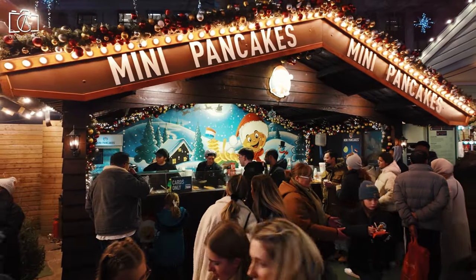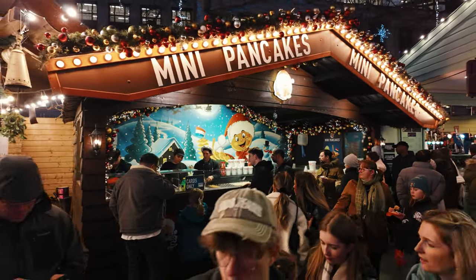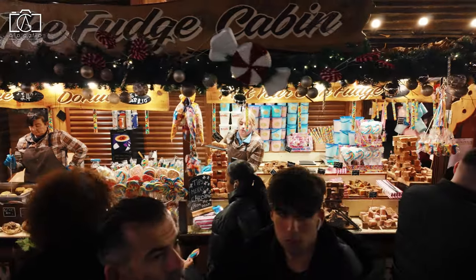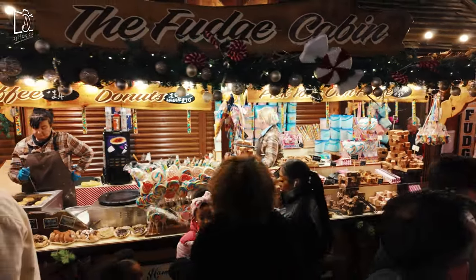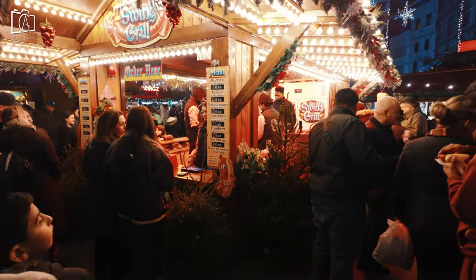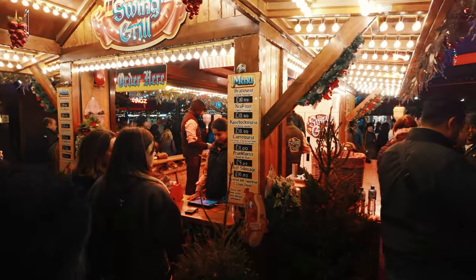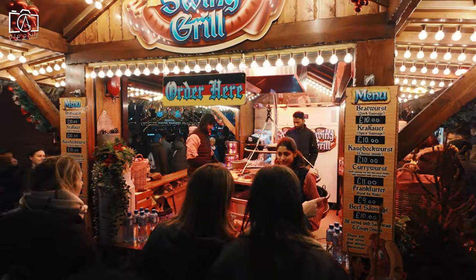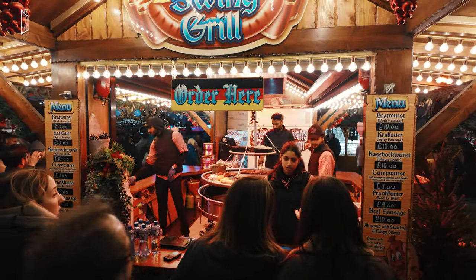The market features unique gift stalls, seasonal treats, and warm beverages like mulled wine. An outdoor stage often hosts live entertainment, including carol singers and performers, adding to the celebratory mood. Additionally, the famous cinemas in the square often feature special screenings and events, making Leicester Square a central hub for both holiday cheer and cultural activities during the festive season.